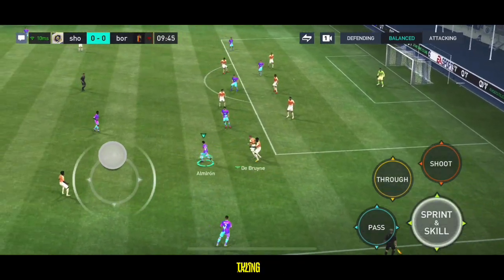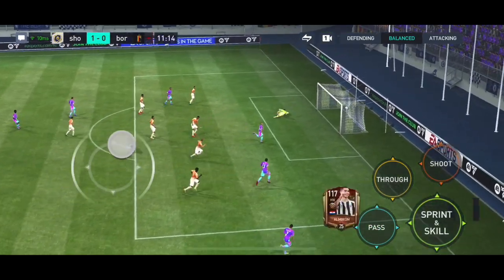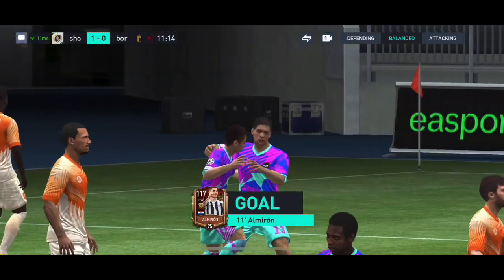Almiron, trying to really get at the opposition here. Can he put them in front? And a goal! That is a very bright start. Perfect way to open.